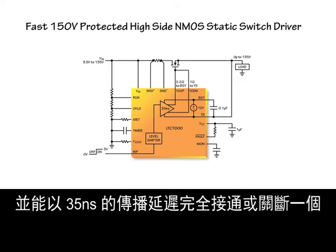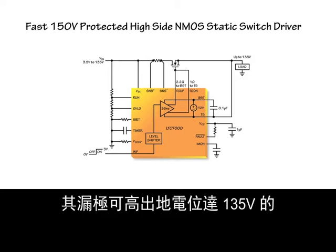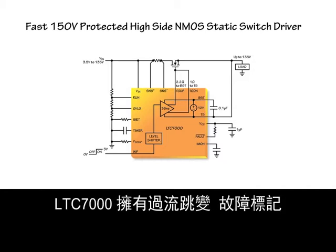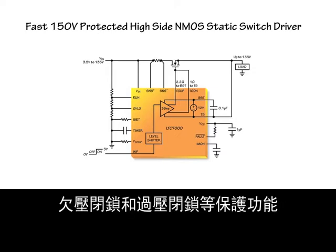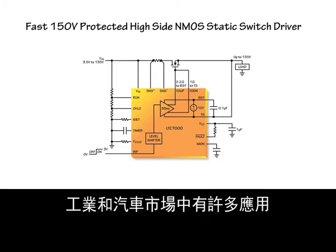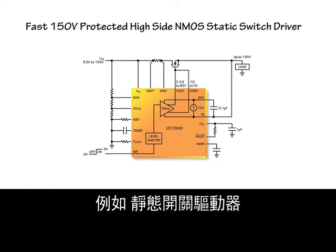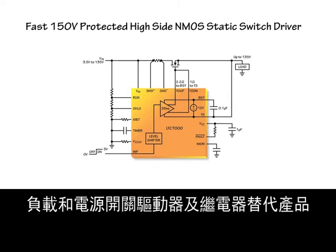The LTC-7000 has a fast high-side N-channel MOSFET gate driver that receives a low-voltage digital input signal and can fully turn on or turn off a high-side N-channel MOSFET whose drain can be 135 volts above ground with 35 nanoseconds of propagation delay. The LTC-7000 includes protection features such as over-current trip, fault flag, under-voltage lockout, and over-voltage lockout. Applications include static switch drivers, load supply switch drivers, and relay replacements.